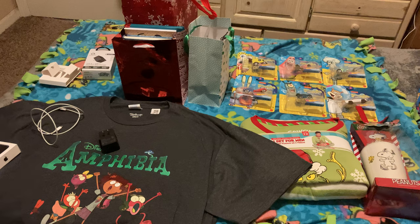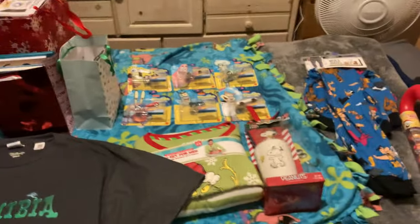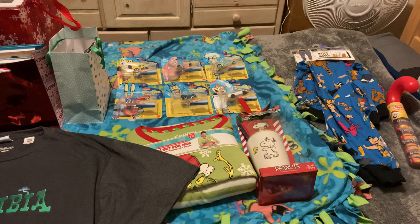Now that my hasty rambling explanation on why this video got delayed is finished, it's time for me to show you all the other things I got for Christmas. I specifically told my relatives to go light on the amount of presents this year since I already have a lot of stuff, but I still got some pretty cool gifts. First, I'm going to show you a couple of things that have connections to stuff I got last Christmas.